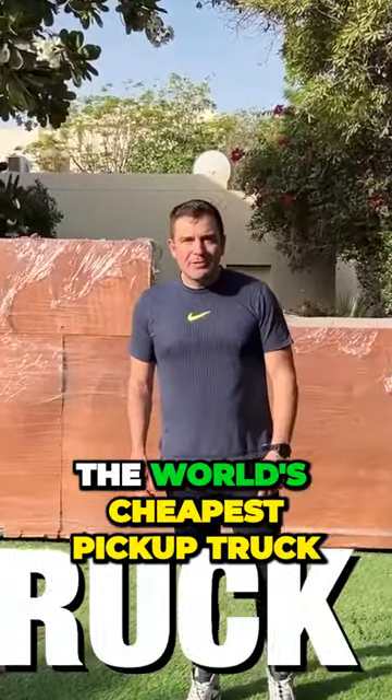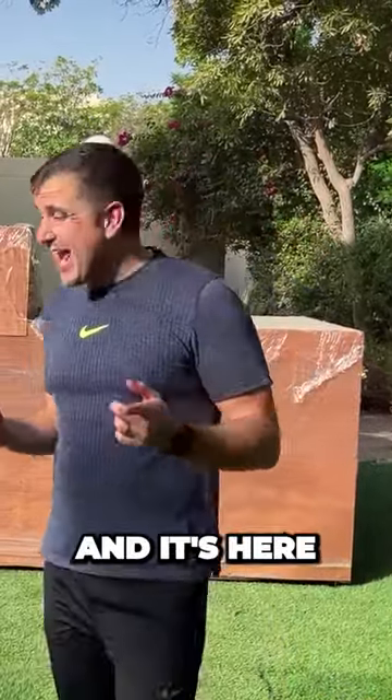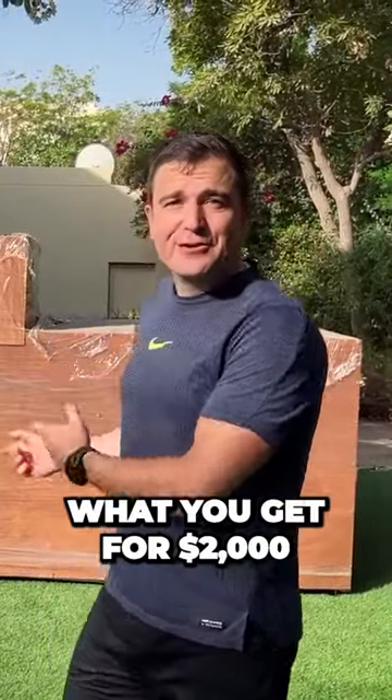We bought the world's cheapest pickup truck, the Chun-Li Explorer — $2,000 from China, and it's here. Let's see what you get for $2,000.